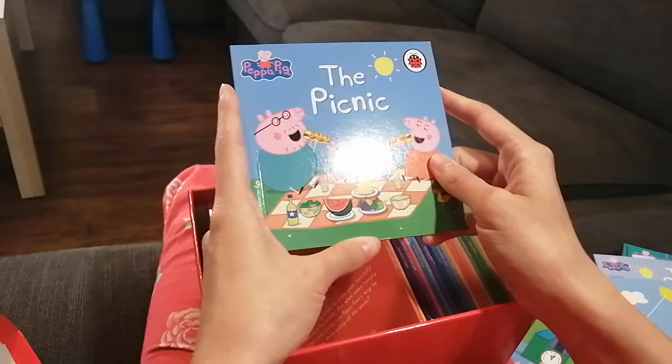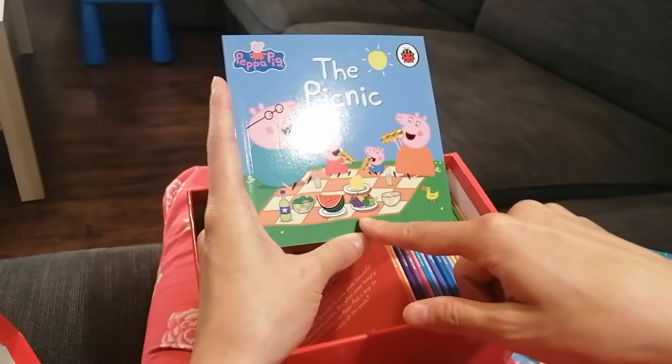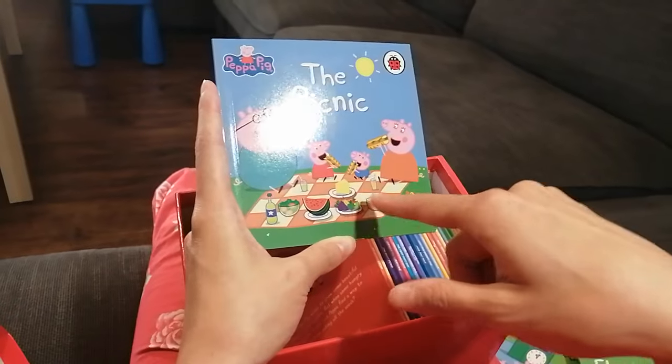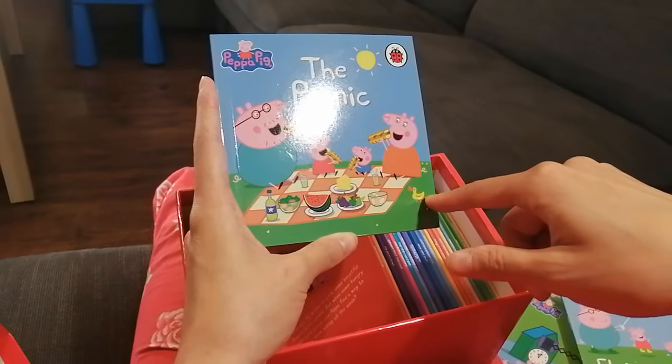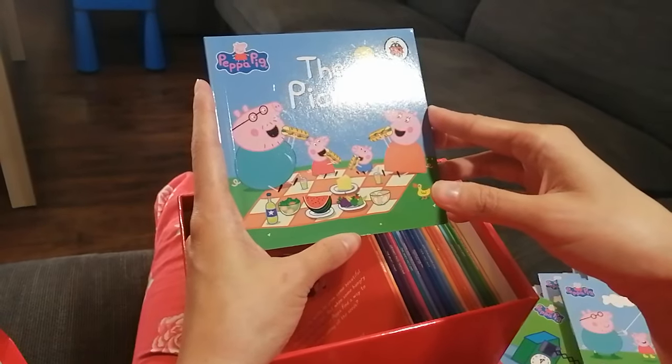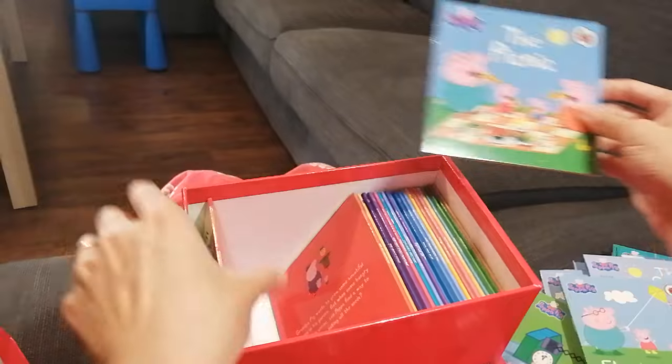The Picnic — look, they have fruits, vegetables, cheese, and eggs. The duck also wants to join them for the picnic! Everyone is having a sandwich.